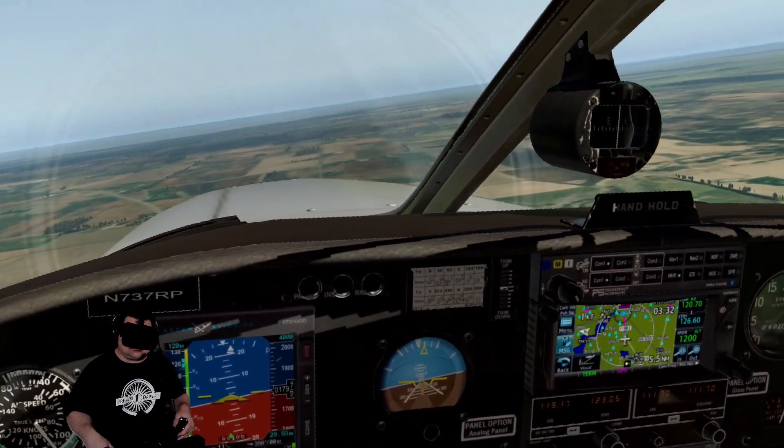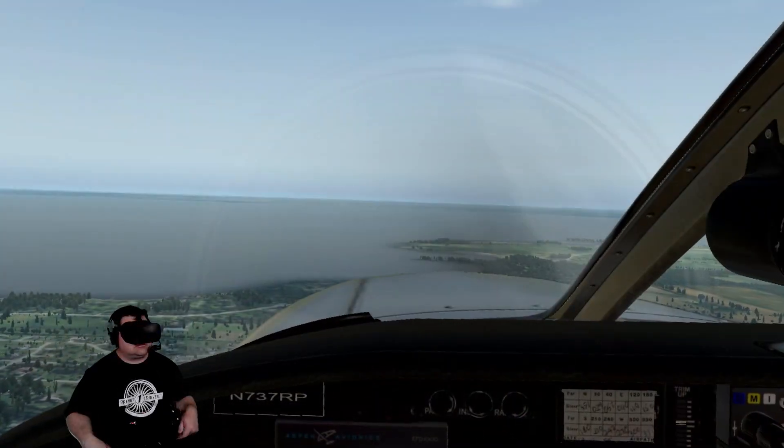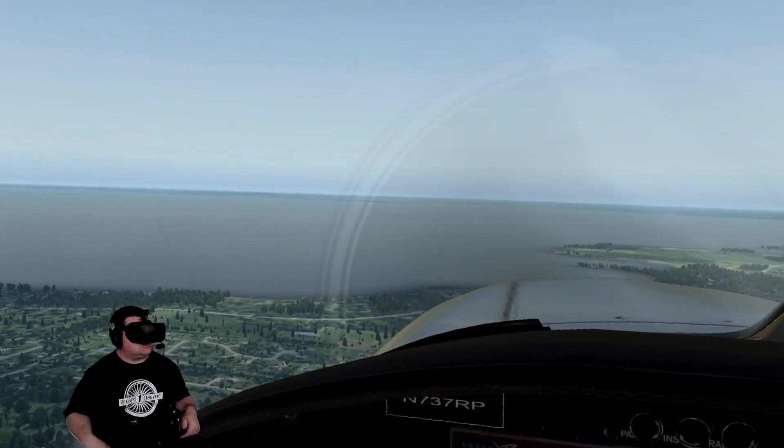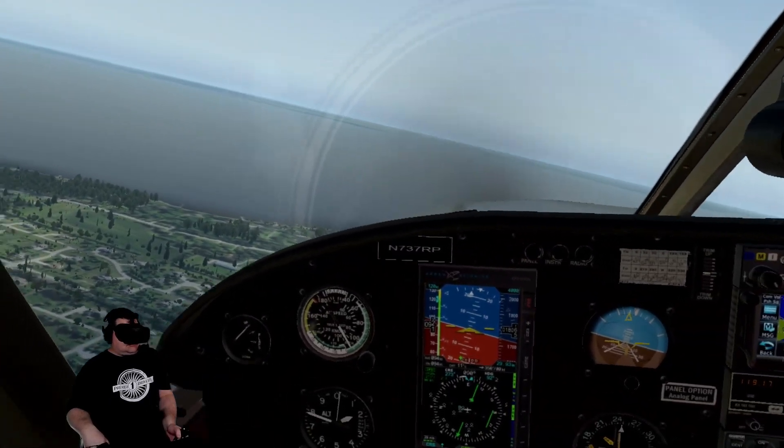Maintain 1800 until downwind. Monitor Tower on 126.6, going to runway 18 Right. I've got another Piper type still on Fisk. The gray and white one, turn left and join the downwind. The gray and white Piper on Fisk, join the downwind.